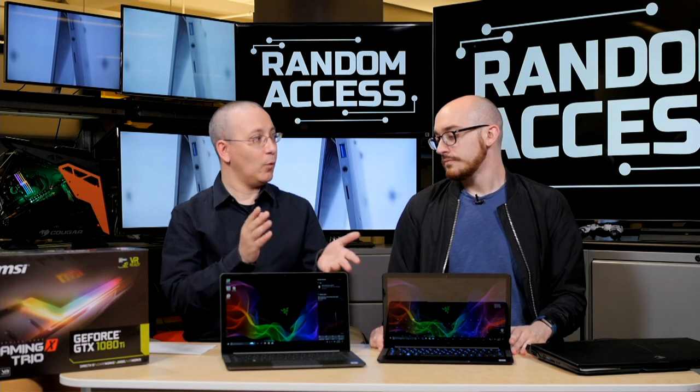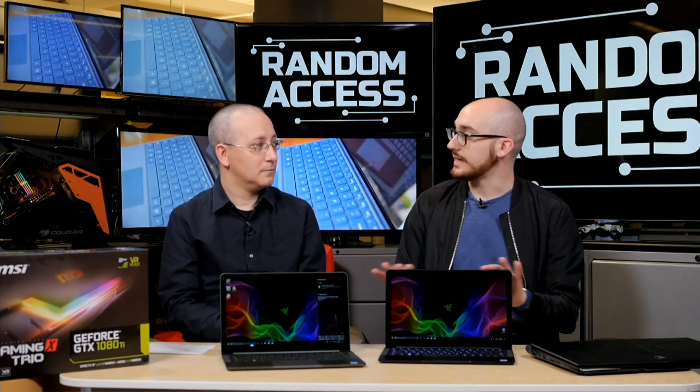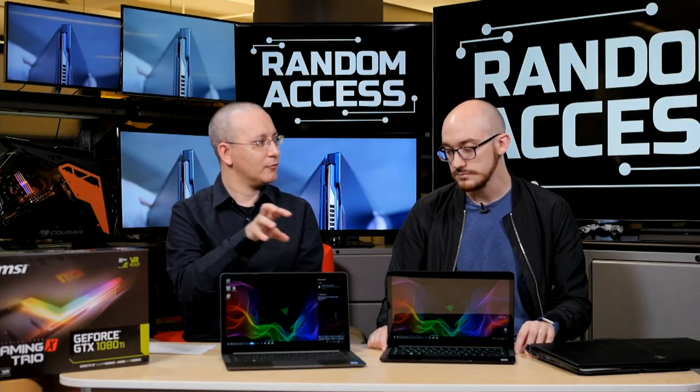Why go with the 13.3 vs. the 12.5? The bigger screen size makes a difference and it's not a bigger laptop — they kept the chassis size the same by making the bezels smaller. You're getting more screen real estate for the same size laptop, at just under three pounds. If you're going to bring it home and connect it to a Core to play games without an external monitor, 13.3 is definitely preferable.